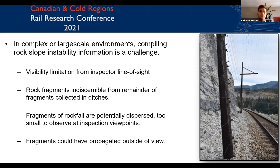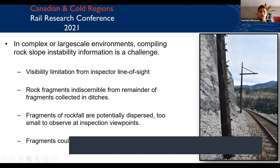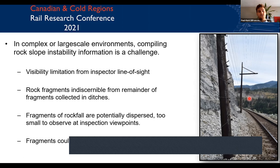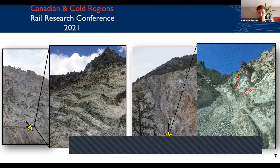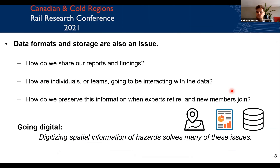In complex or large-scale environments, compiling rock slope instability information is a challenge. There are visibility limitations from inspector line-of-sight, rock fragments can be indiscernible from the remainder of fragments collected in ditches, and fragments of rockfall can be too small to observe at inspection viewpoints, or have propagated beyond our line of sight. This is shown along the White Canyon in British Columbia, where looking up at the slope from track gives a very different perspective than from across the river. Data formats and storage are also an issue — how we share reports, how teams interact with data, and how we preserve information for new members joining our teams.